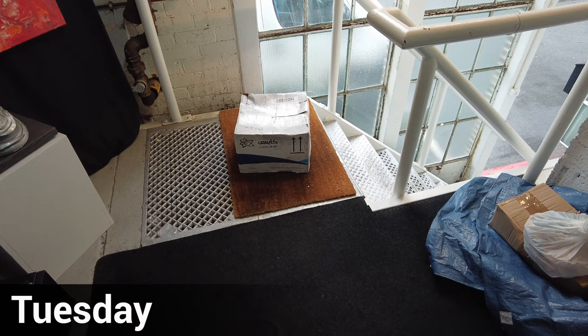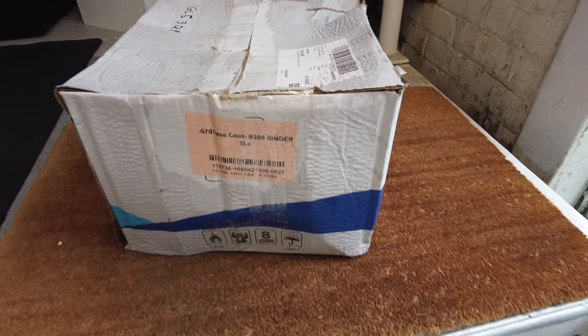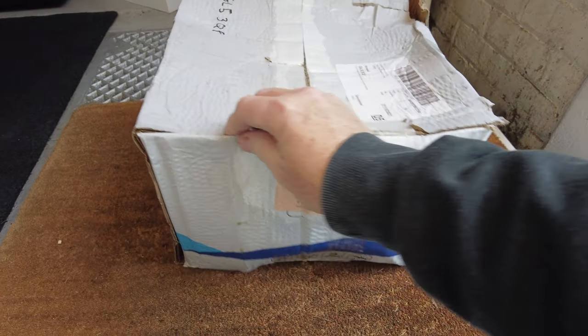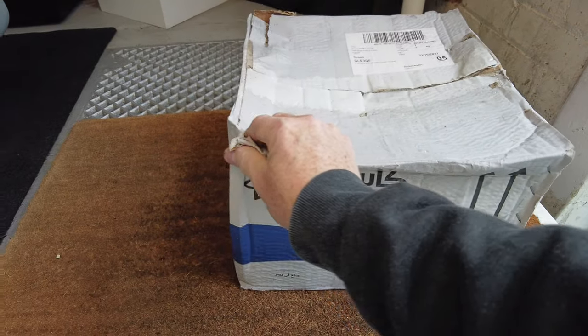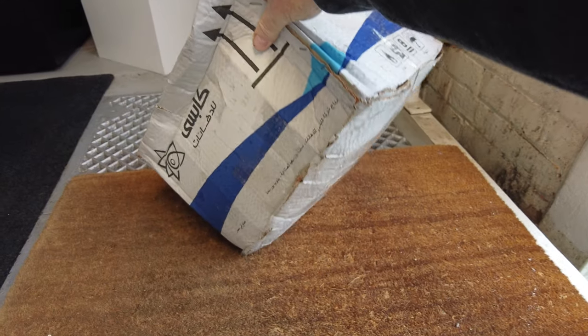Good morning! Well, Tuesday morning. Me and Ed have had a well-deserved few days off. But this was on our doorstep. This is what we call the soggy package delivery. I'm not sure if any of you guys have ever had a soggy package delivery — let us know down below. We're not exactly sure how long this has been sat outside the door.